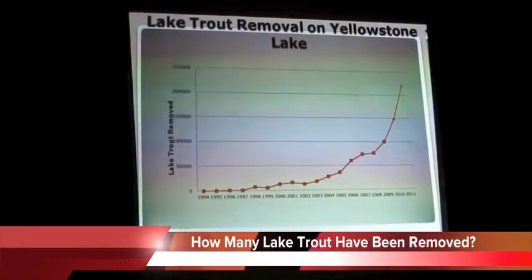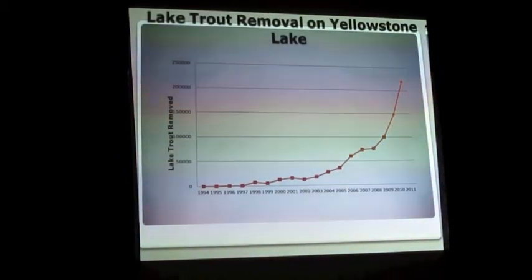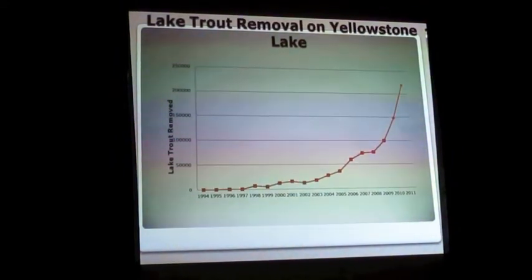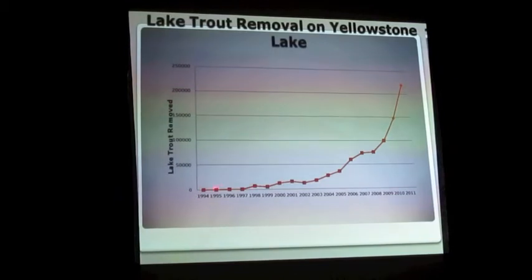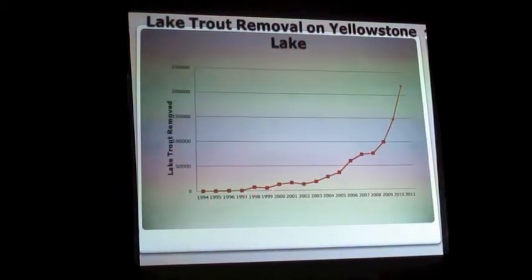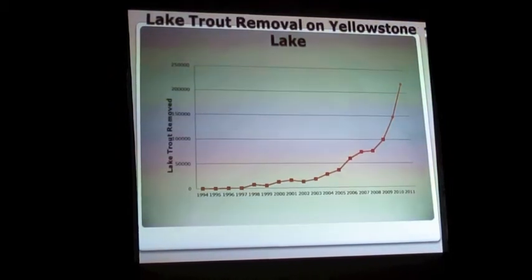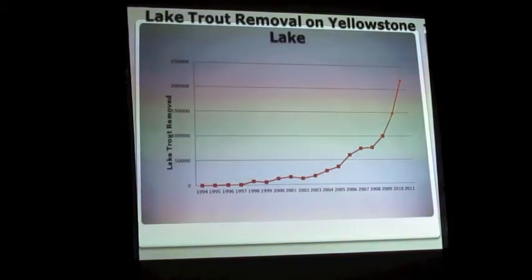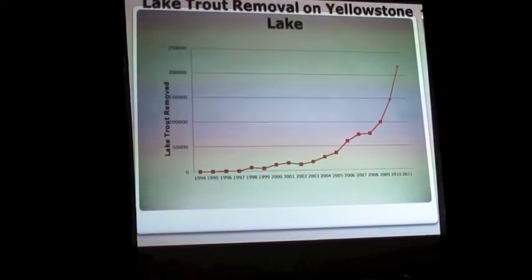This is the lake trout removal on Yellowstone Lake, going back to 1994. Originally they caught lake trout by the dozens, then hundreds, then thousands, then tens of thousands. Until this year, they had an all-time high of 220,000 lake trout caught in their nets — a result of more effort, more nets in the water, four boats out on the water, but also probably more lake trout in the system.